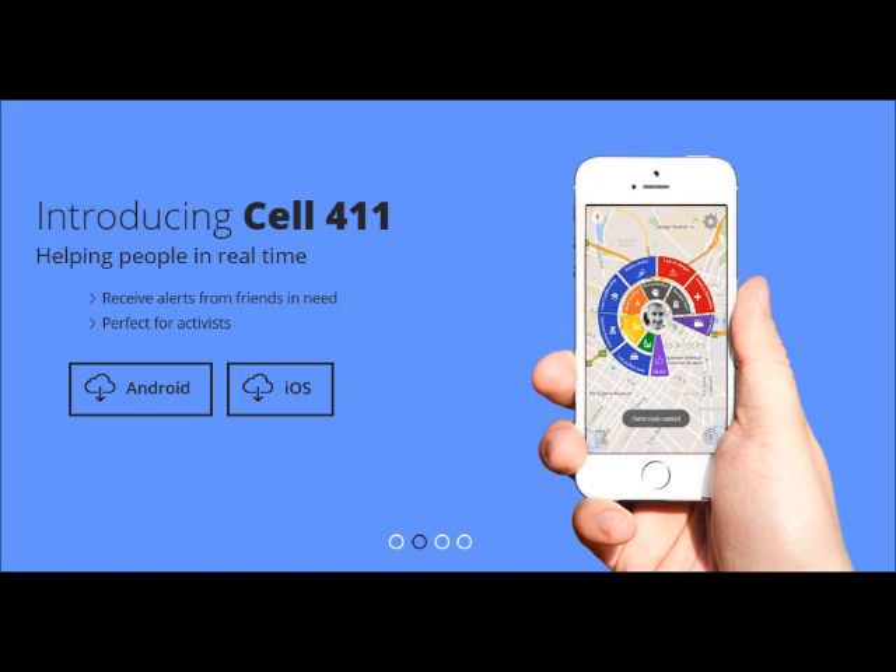Without the government, who would build the emergency services? You and Cell 411. Get it today at GetCell411.com.